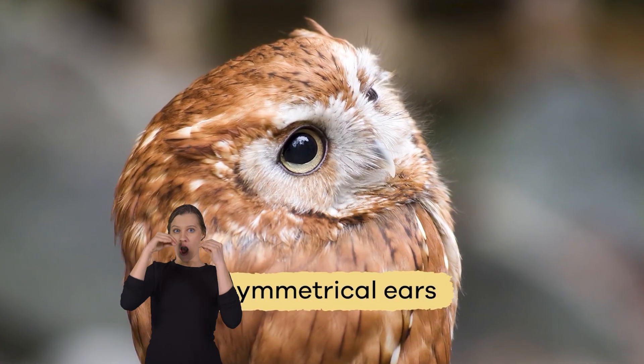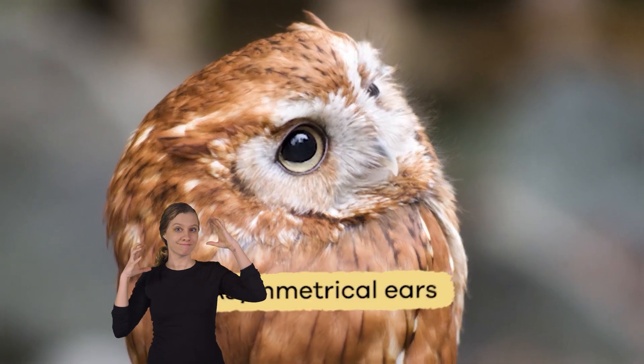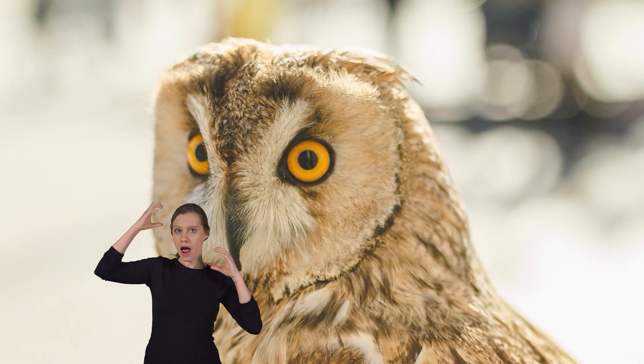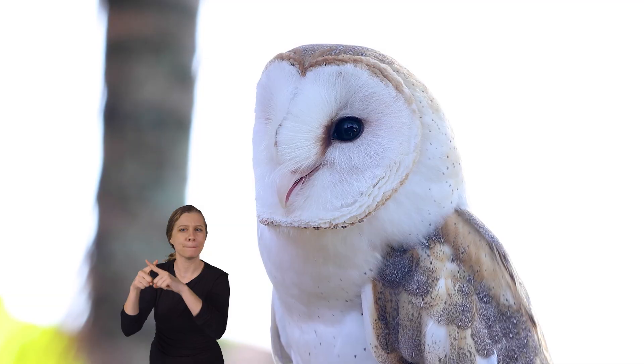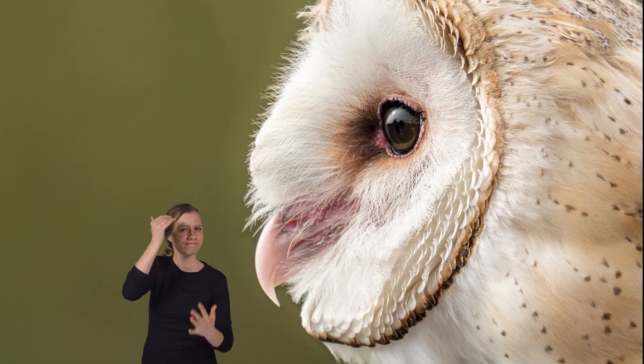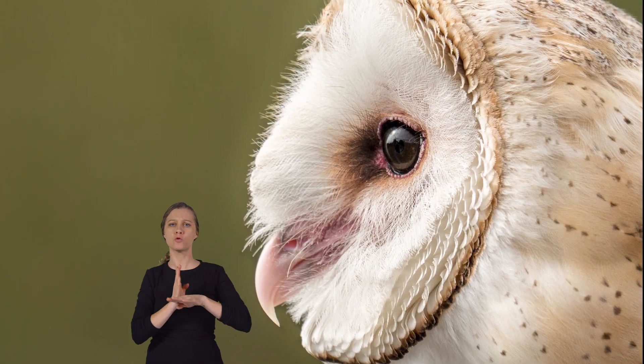Did you know that owls have asymmetrical ears? Not only are their ears shaped differently, but they are also located at different heights on their head. This allows them to pinpoint the location of sounds in multiple dimensions, giving them a significant advantage over their prey.